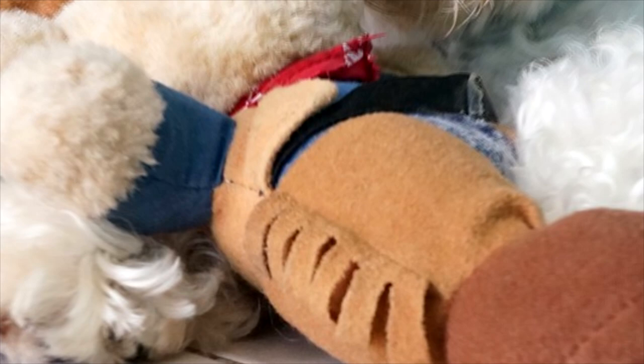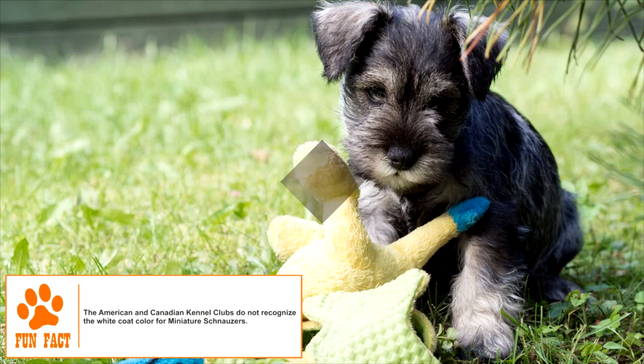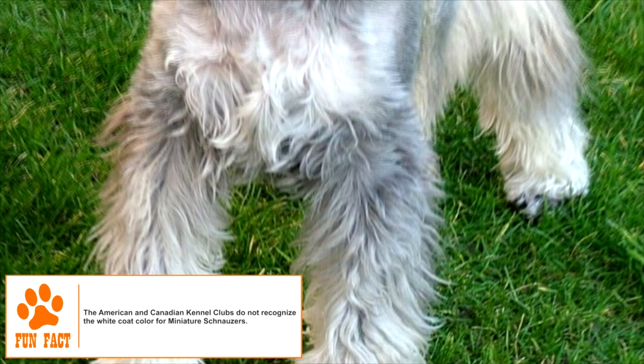Training. The Miniature Schnauzer is a very intelligent dog often seen in trials that test agility, obedience, and tracking. Its drive to hunt small animals needs to be controlled through early training if made to live with cats or other small pets. It enjoys vigorous play and running around in open, farm-like spaces, but a moderate to long walk on leash or a good play in the yard can take care of its daily exercise needs.